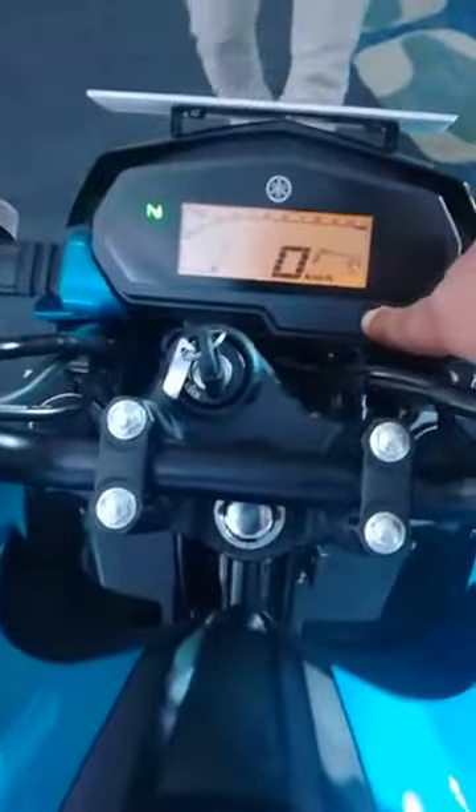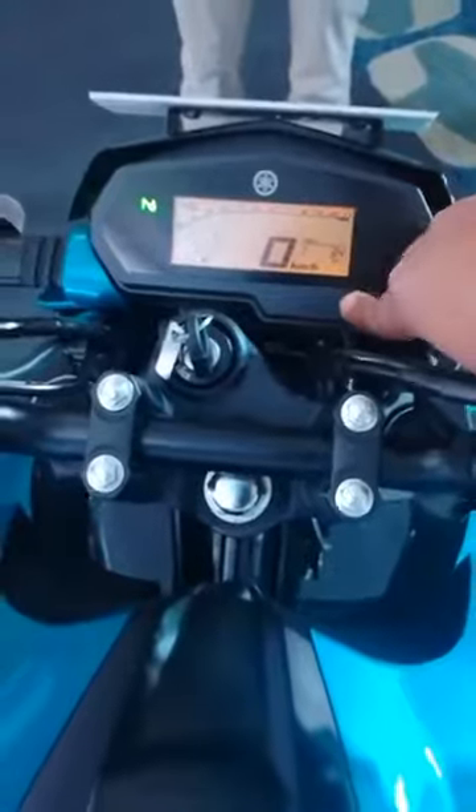The instrument cluster has two trip meters. You get your average fuel economy, instantaneous fuel economy, and the rest. It has a five-speed transmission and a Yamaha midship muffler — the exhaust is quite a stubby one, though it looks different from the actual thing.